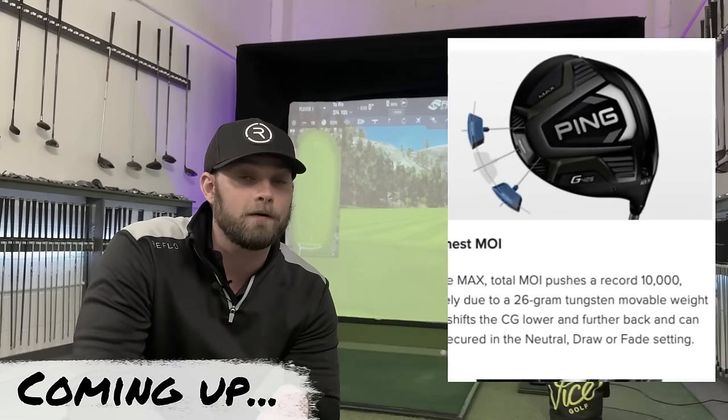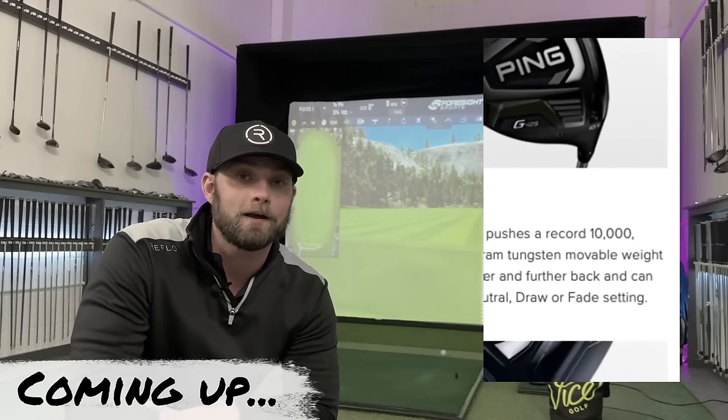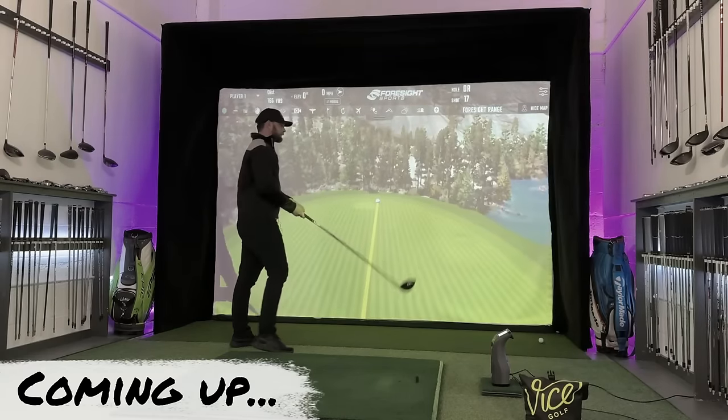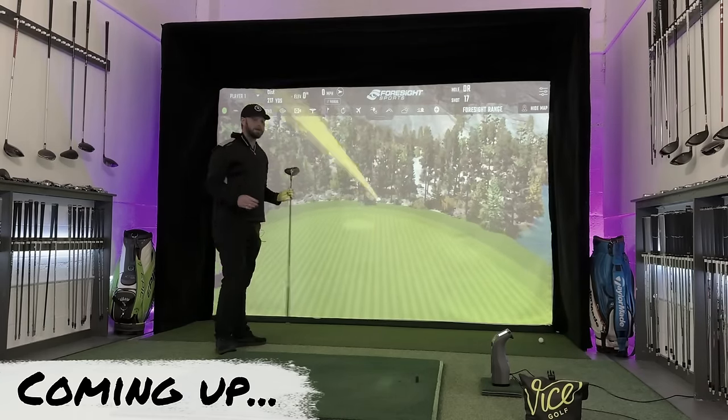The G425 Max did break the 10k barrier two years ago. I absolutely love this thing. Why would you spend any more money?